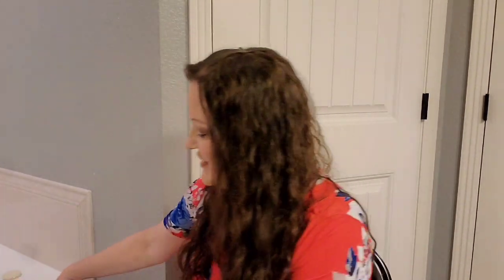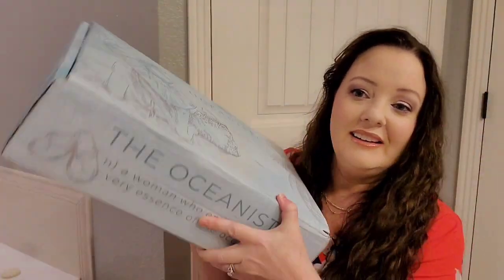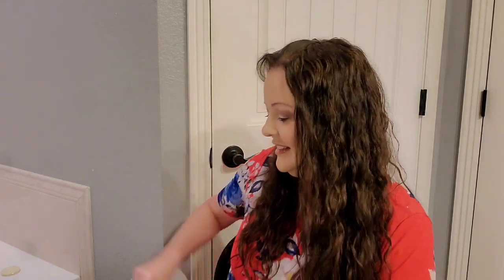Now we're going to unbox my Oceanista box. This is a quarterly/seasonal box — it's $99 a season, or if you prepay for a year it's $85 a box. I believe this is the fall box since I ordered in between seasons. I should be getting the winter one in December.